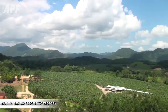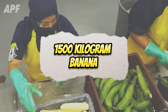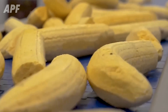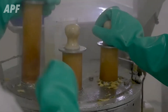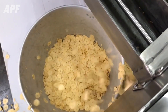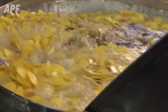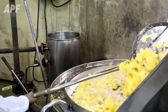Meanwhile, in another section of the factory, approximately 1,500 kilograms of fresh bananas are expertly peeled and sliced into bite-sized pieces. These pieces are fried in hot oil at a precise temperature of 180 degrees Celsius for just 2 to 3 minutes, transforming them into irresistibly fragrant and crunchy banana chips.